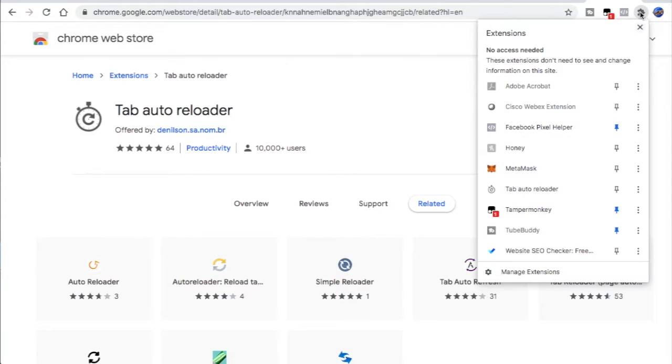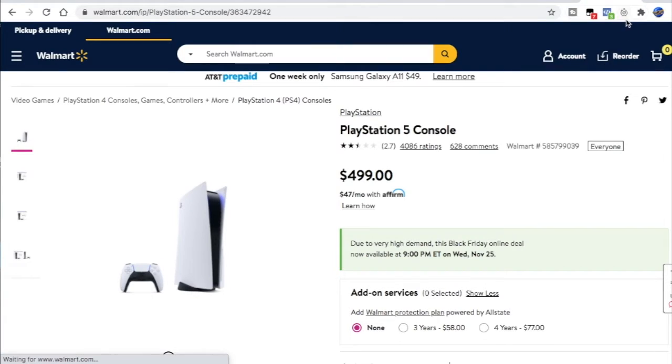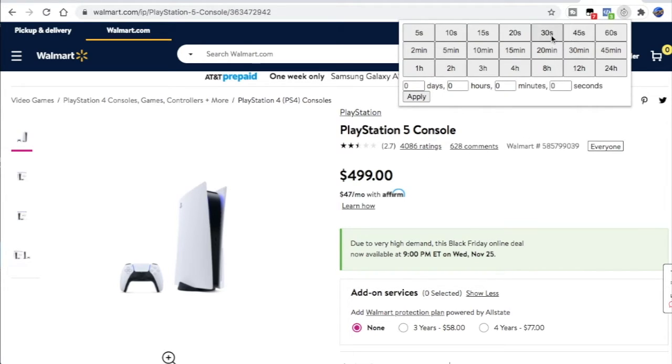And what you want to do — this is your extension button right here. If you hit that, go down so you can pin it right here, and it'll pin it right up to the top of your search bar. So you see it added the extension right here to the address bar, so when you go back to your tab for Walmart and the PlayStation 5 console, if you hit that button, you can choose however many seconds, minutes, or hours that you want to keep refreshing the page.